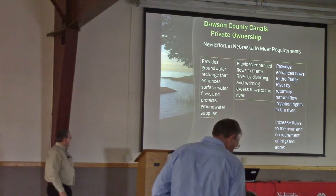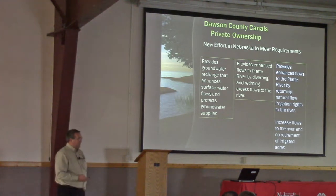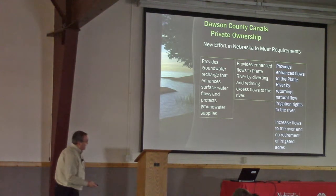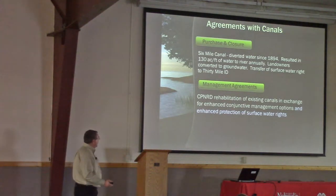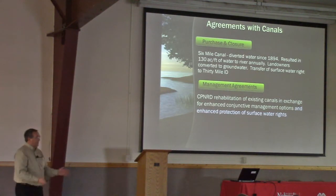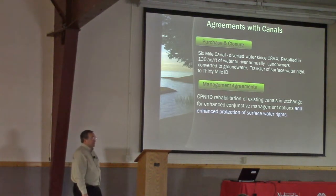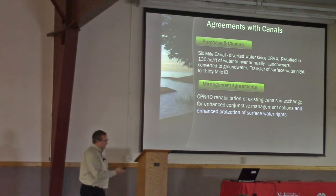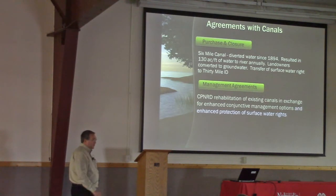It increases flows to the river without retiring irrigated acres. Our goal when we started this was to keep everybody whole as we move forward in putting water back in the river, and this project has accomplished that so far. There were four canals. The first one we dealt with was the six-mile canal — it had been diverting water since 1894, with about 1,666 acres under it. There was one individual still taking water out of it. We purchased their water right and moved it to the 30-Mile Irrigation District. That canal is closed; it no longer exists.